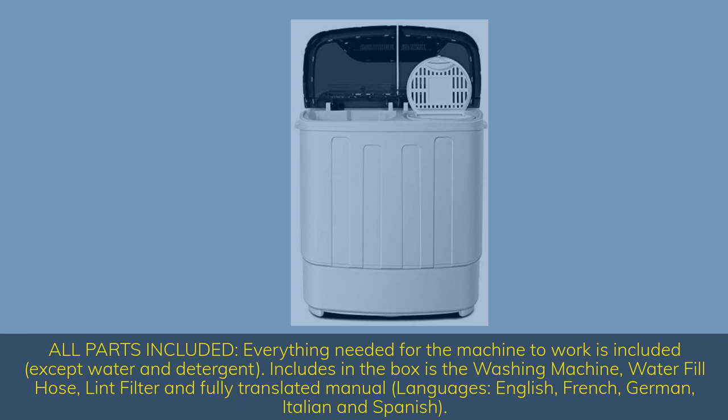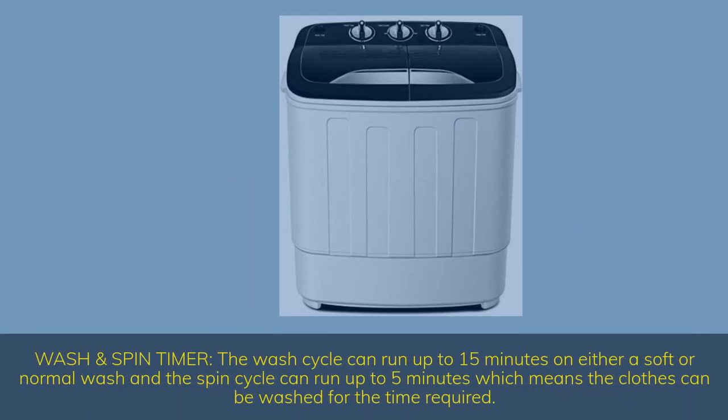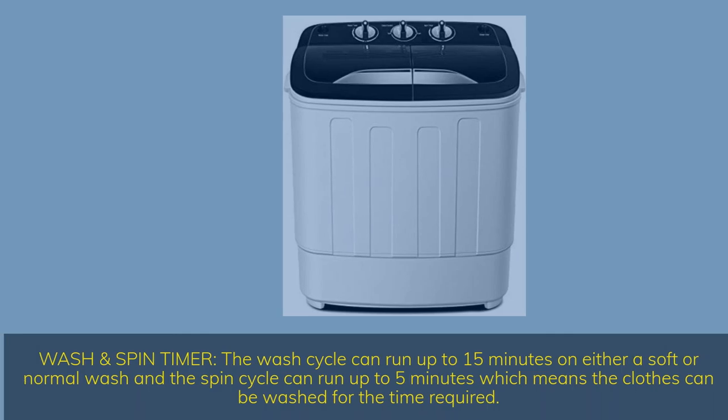A fully translated manual is included in English, French, German, Italian, and Spanish. Wash and spin timer: the wash cycle can run up to 15 minutes on either a soft or normal wash, and the spin cycle can run up to 5 minutes, meaning clothes can be washed for exactly the time required.